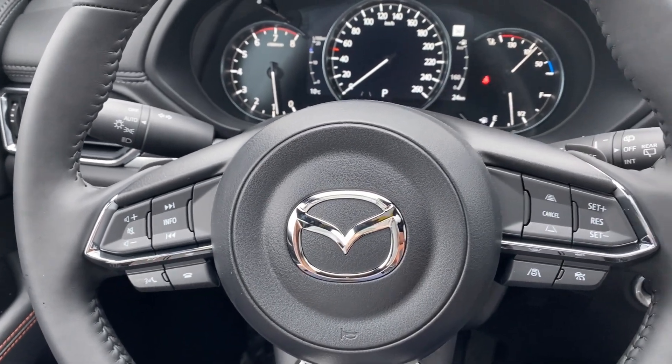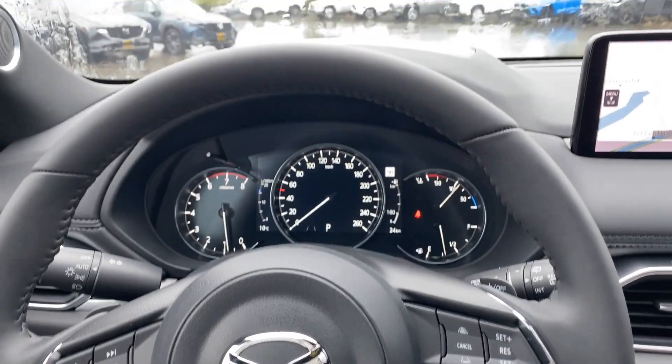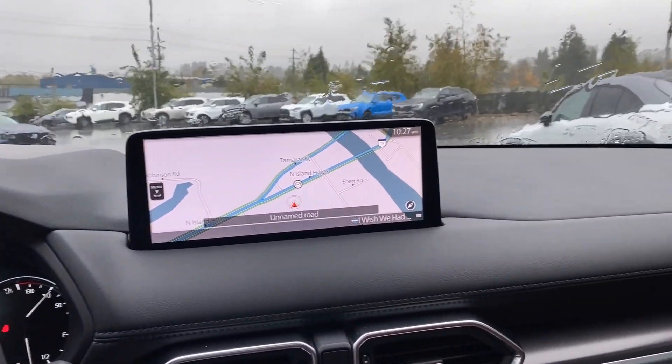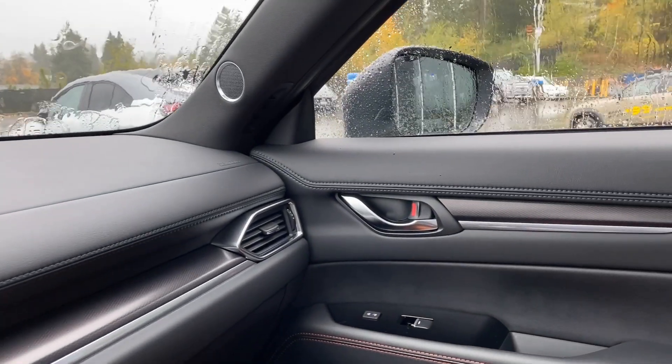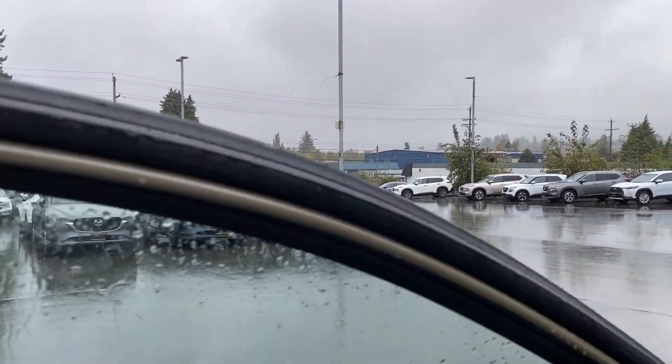Super comfortable seating — I feel like I am in a captain's chair here in the front. And in the back, I don't need to adjust the seat at all. It is just beautiful. So enough of the front interior — I'm going to hop into the back and then we can take a look at the viewpoint there as well.